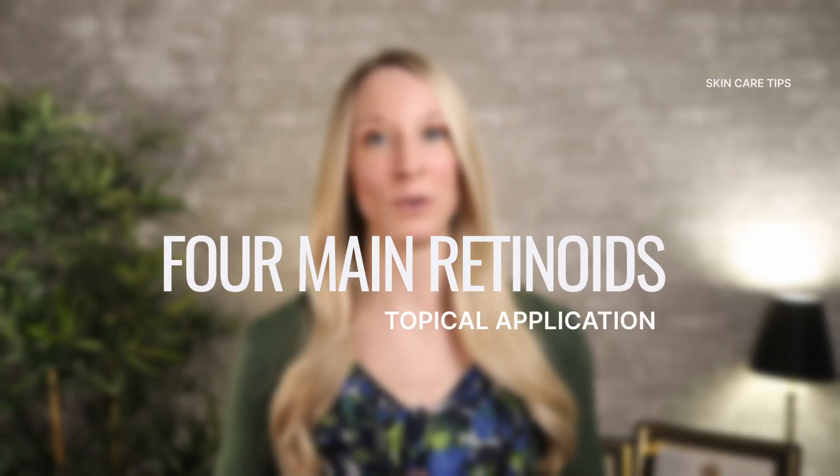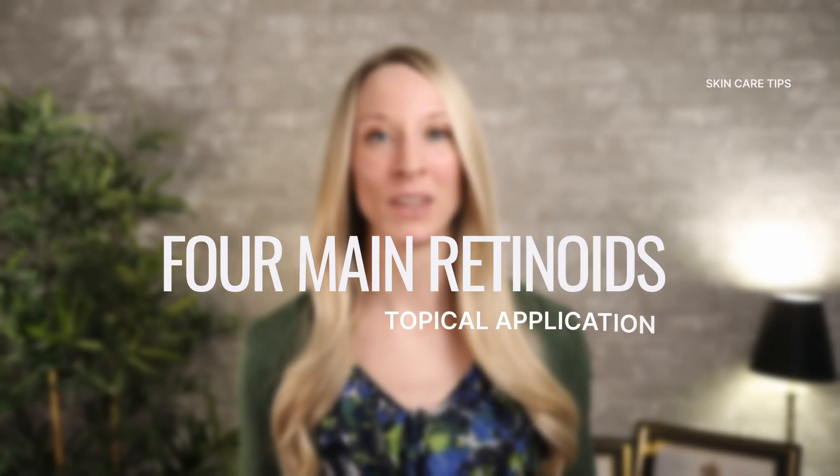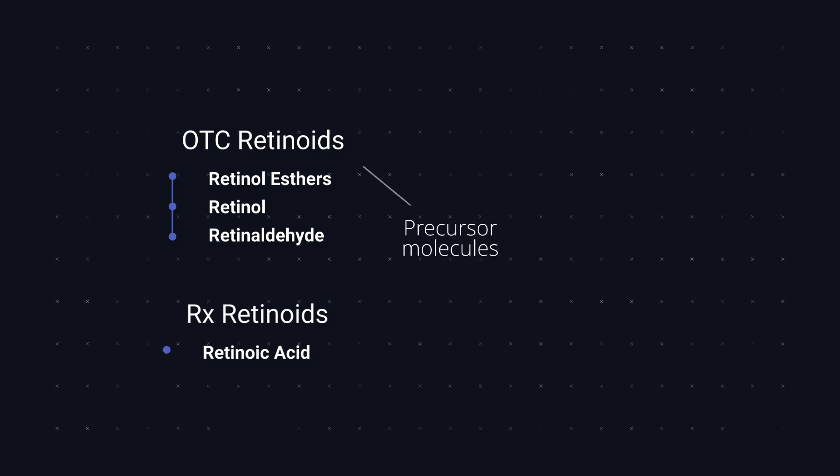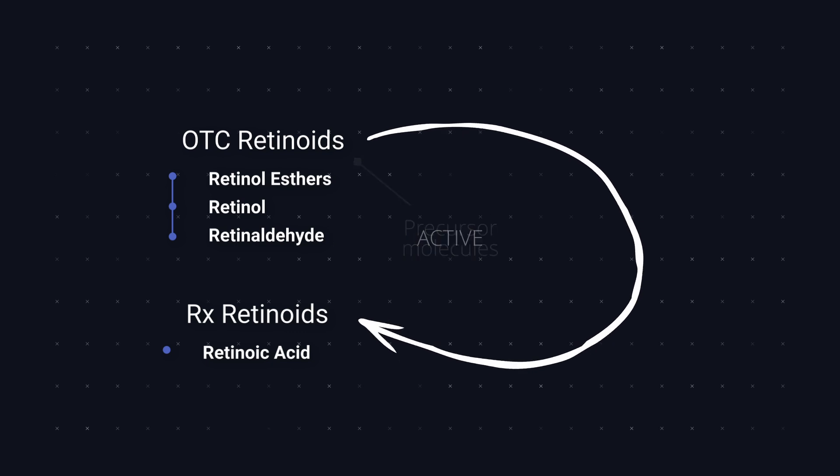There are four main types of retinoids that can be used topically on the skin. This can be broken down into over-the-counter molecules, which are things like retinyl esters, retinol, and retinaldehyde. And then you have your prescription strength retinoic acid. The first three are all precursor molecules that need to be converted to retinoic acid in order to be active on the skin. Retinoic acid is the most specific active form of topical retinoids.